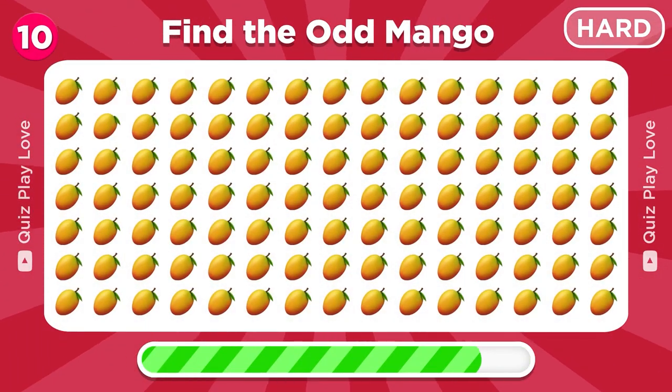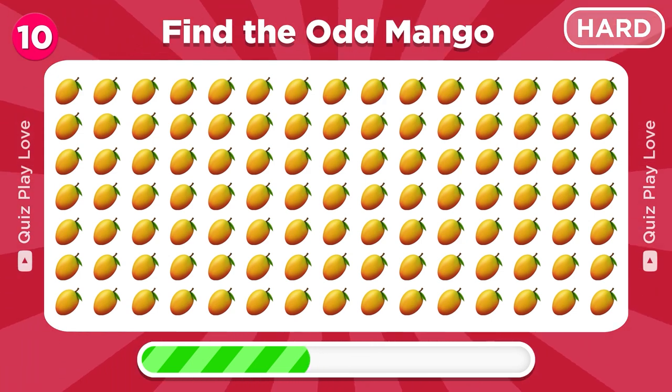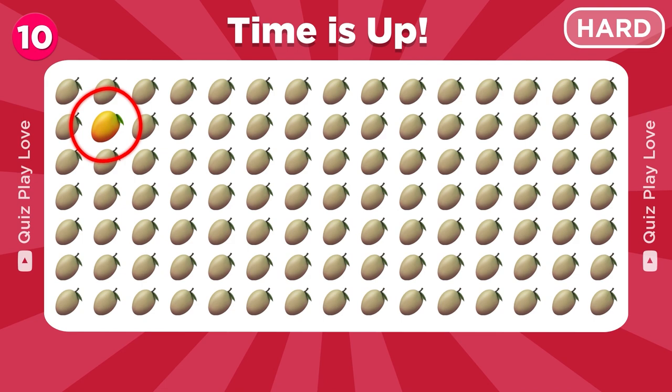Find the odd mango emoji here. There it is, hiding in the second row.